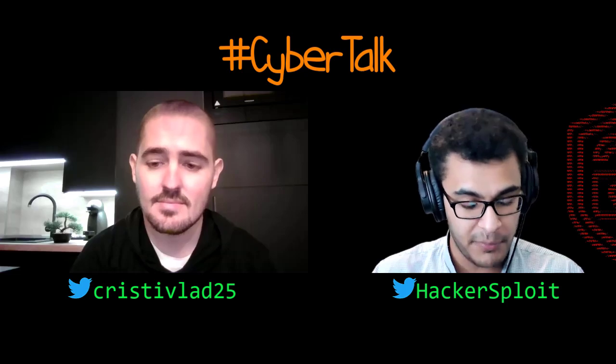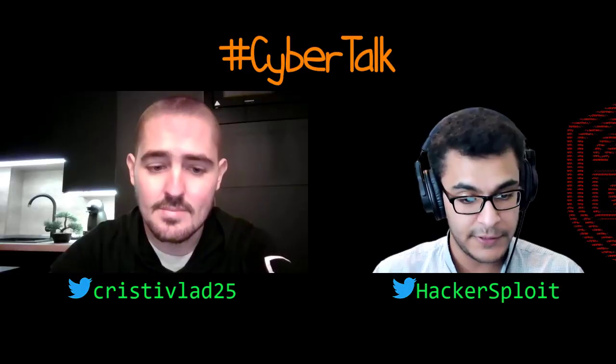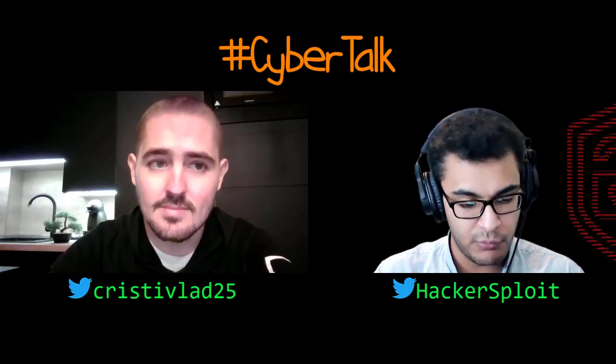Number one is going to be Python, because of the ability to actually build and share modules, and of course the various frameworks that exist.